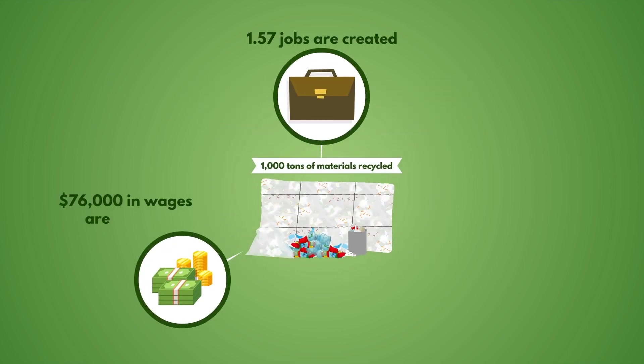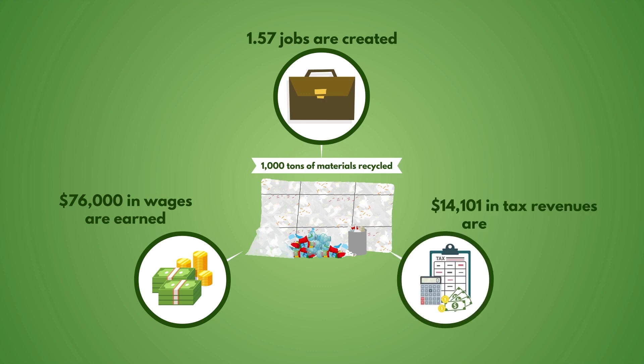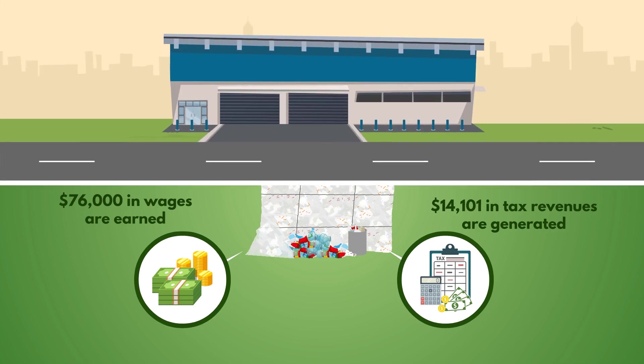Did you know that for every 1,000 tons of materials recycled, 1.57 jobs are created, $76,000 in wages are earned, and $14,101 in tax revenues are generated?